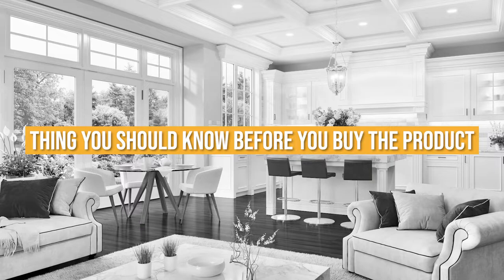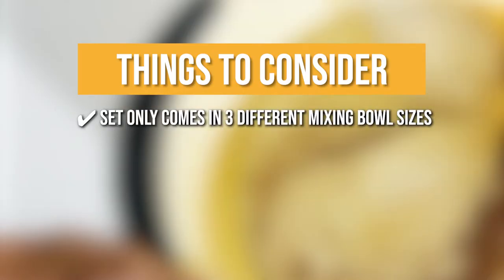Keeping all of that in mind, the thing you should know before you buy the product is the set only comes in three different mixing bowls.